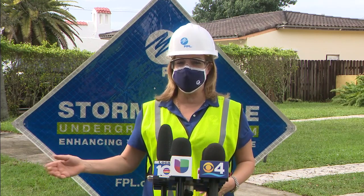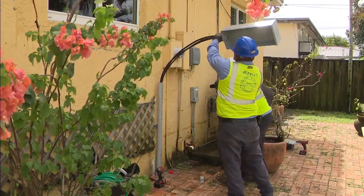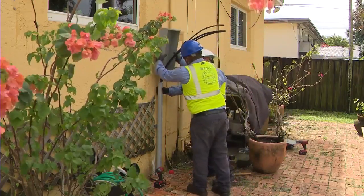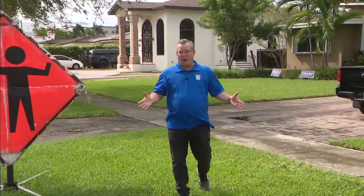We have about 160 neighborhoods that we've undergrounded, with more than 100 projects still to go. There is no cost to our customers for this pilot program — it's included in our hardening effort.